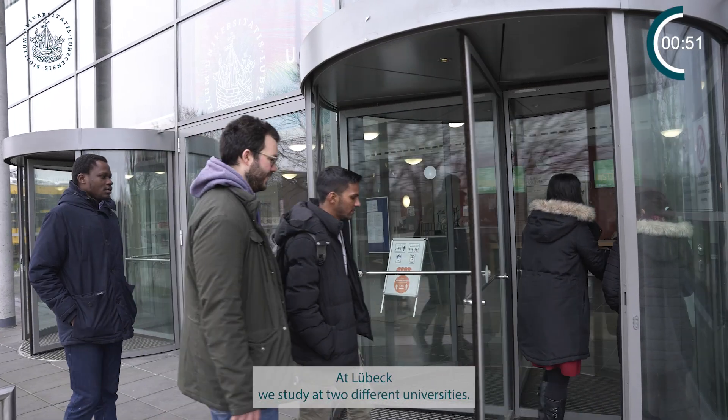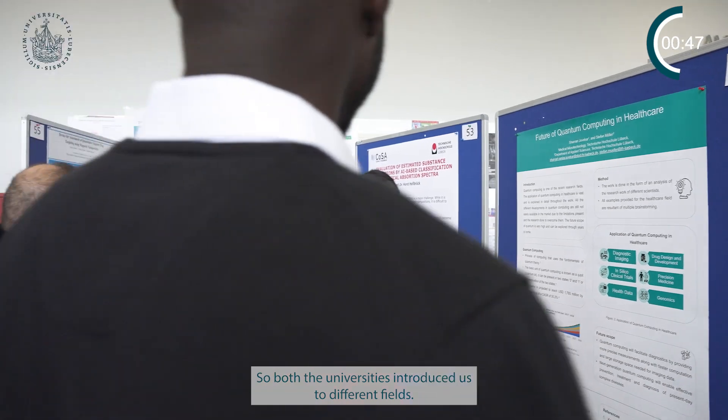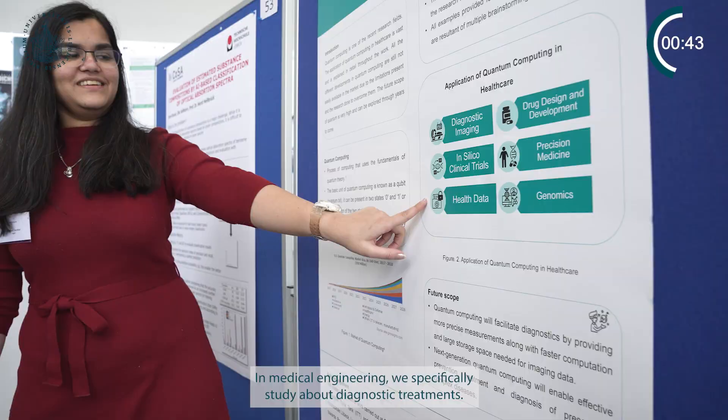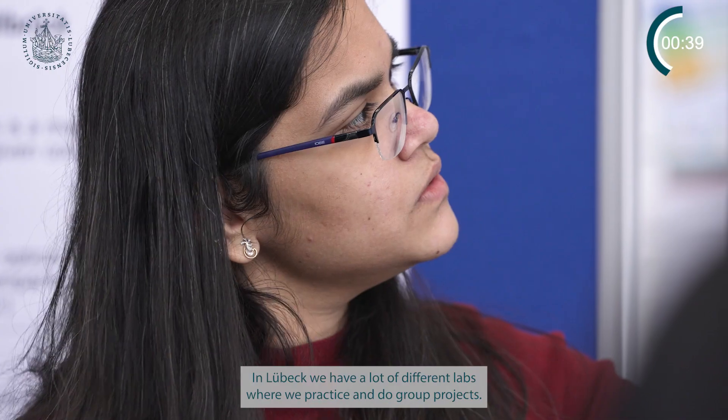At Lübeck we study at two different universities, so both universities introduced us to different fields of medical engineering, specifically where we study about diagnostics and treatments. It has different laboratories where we practice, and those laboratories are really fun to go around.